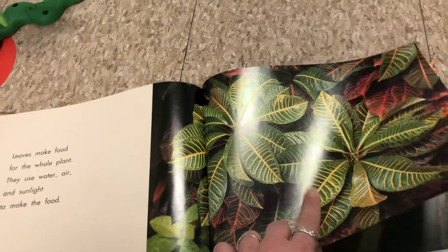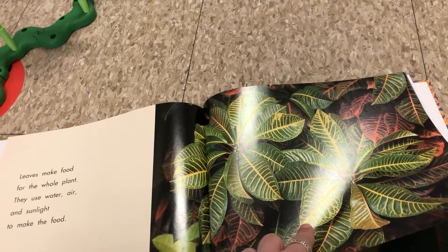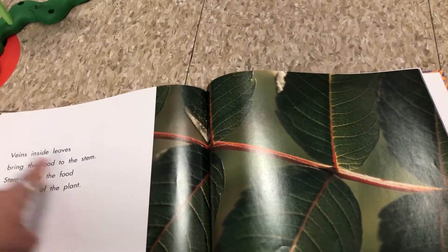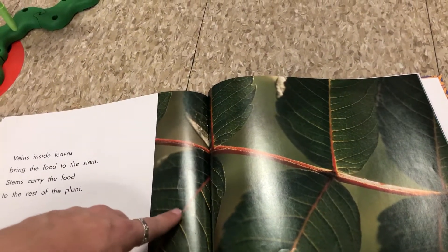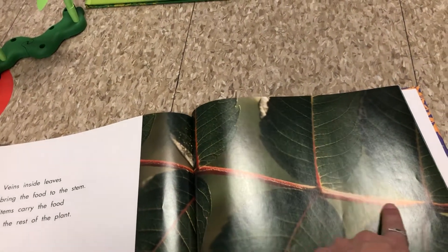Can you say that with me? Photosynthesis. That's what we do when leaves turn water, air, and sunlight into food. Now the veins inside the leaves bring the food to the stem, and the stem, like we learned earlier, carries the food to the rest of the plant.